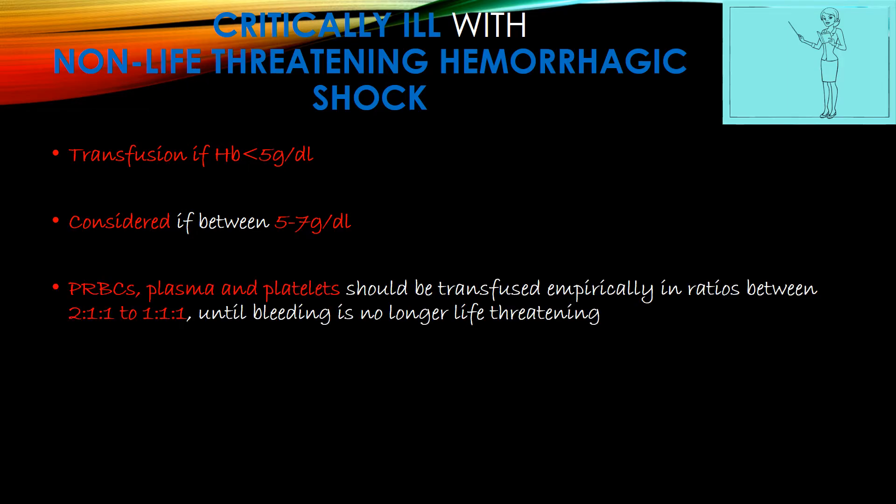In critically ill children, transfuse if hemoglobin is less than 5g/dL; consider transfusion if between 5–7g/dL depending on clinical judgement. PRBCs, plasma, and platelets should be transfused individually but empirically in ratios between 2:1:1 to 1:1:1.